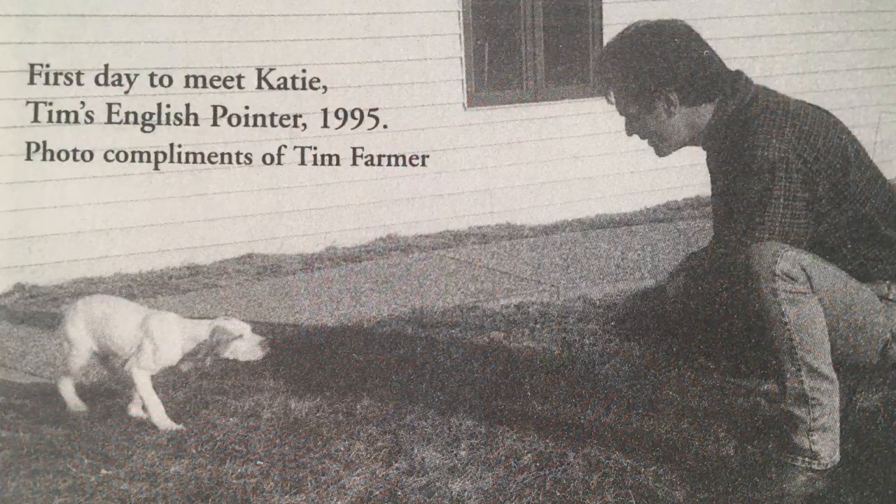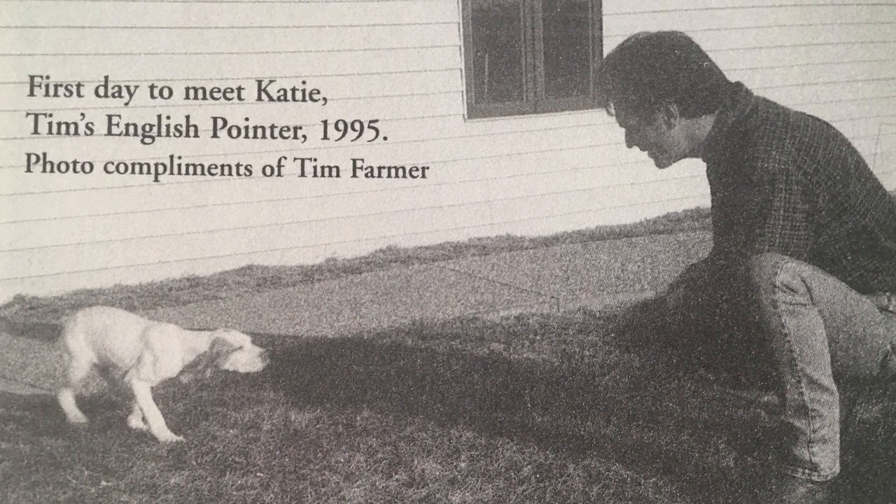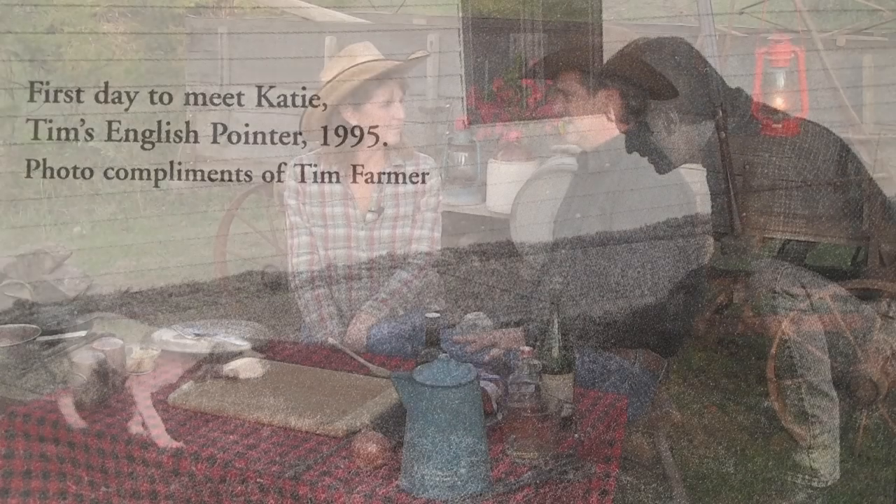That thinking about simpler times got me thinking about quail hunting, and about Katie — our English pointer. When we lost her it was hard. It started to make me think about a little story I read not too long ago. Let's talk about losing a friend — your best friend sometimes. This is called Old Tom.